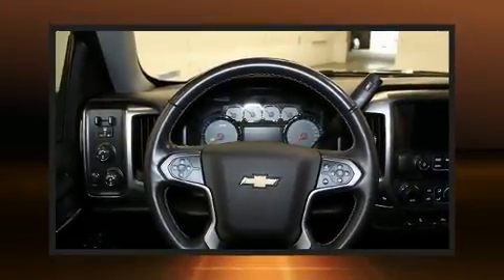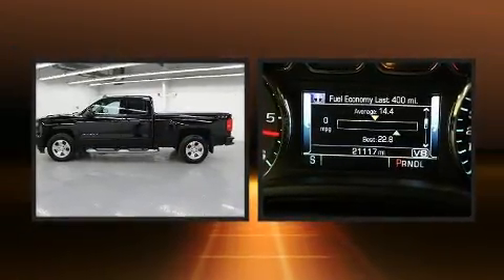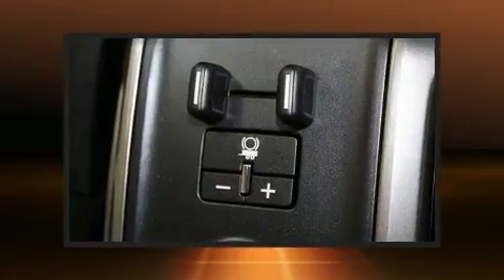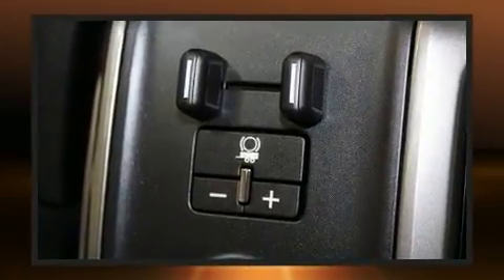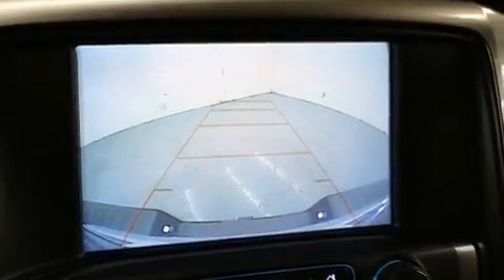Here's a great deal on a 2018 Chevrolet Silverado 1500 with just over 20,000 miles on the odometer. This truck refuses to compromise — it features four-wheel drive capabilities, a durable automatic transmission, and a powerful eight-cylinder engine.